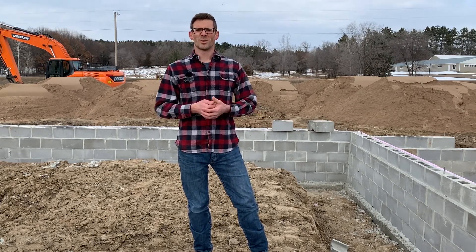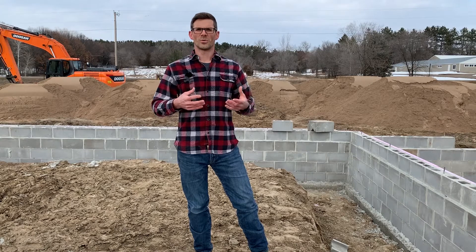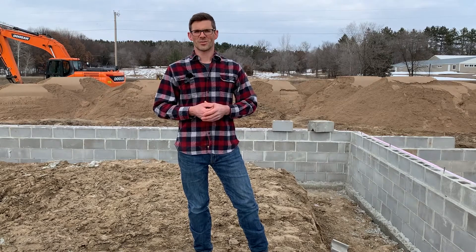If you enjoyed this video, please consider liking and subscribing or commenting, as it really helps with the YouTube algorithm and will help YouTube share our videos with more people, which in turn will save more lives. I'm Jesse with American Radon — thank you so much for watching.